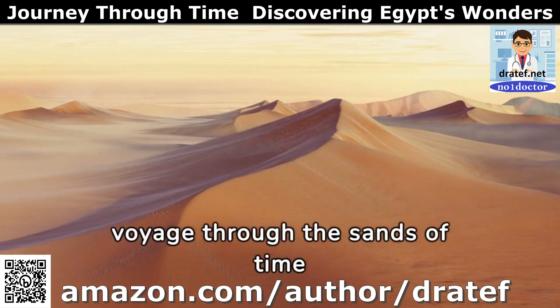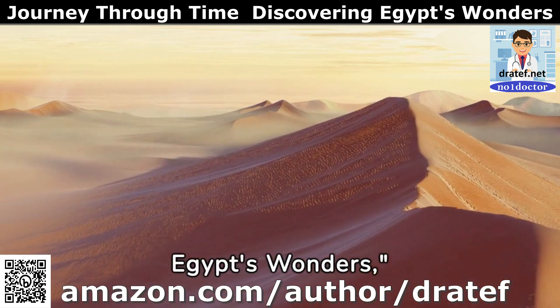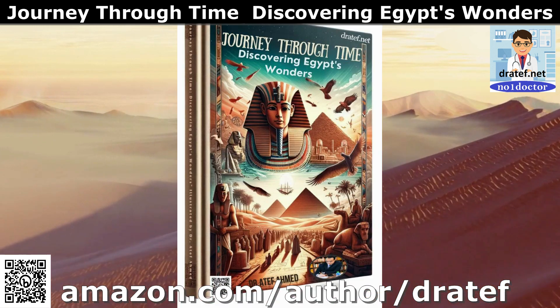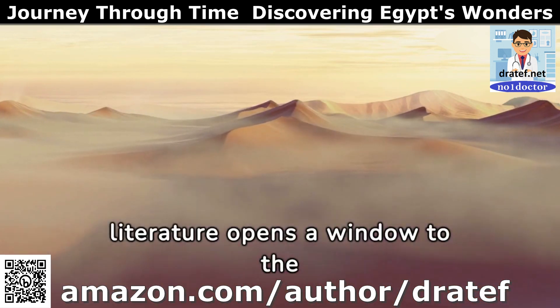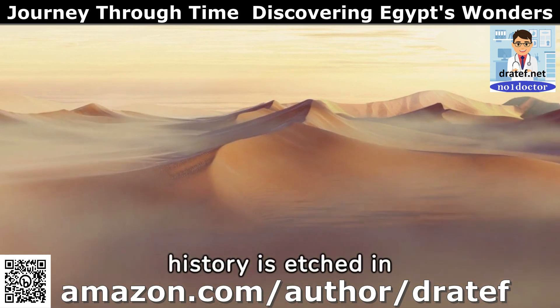Embark on a spectacular voyage through the sands of time with Dr. Atef Ahmed's journey through time, discovering Egypt's wonders, exquisitely illustrated by Dr. Atef Ahmed. This masterpiece of travel literature opens a window to the soul of Egypt, a land where ancient mysteries whisper in the wind and history is etched in stone.